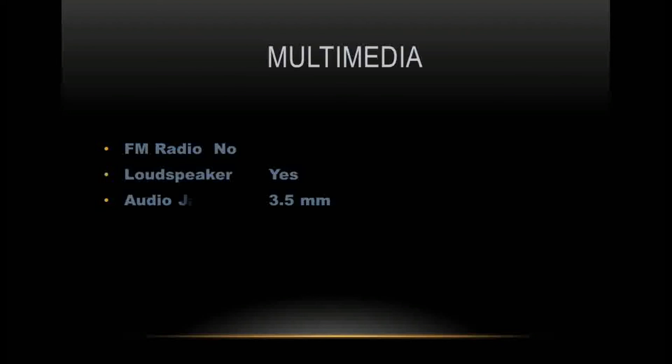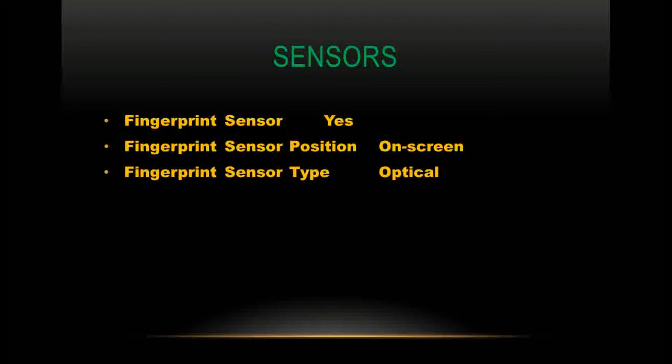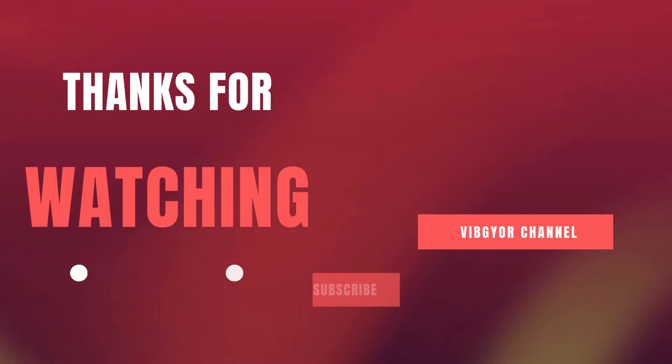Multimedia features: no FM radio, but a loudspeaker is present. A 3.5mm audio jack is included. Sensors include an optical in-screen fingerprint sensor, light sensor, proximity sensor, accelerometer, compass, and gyroscope.